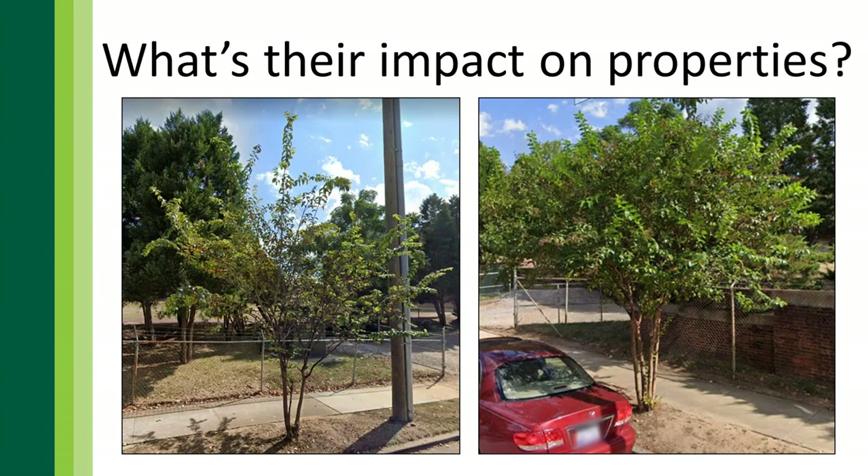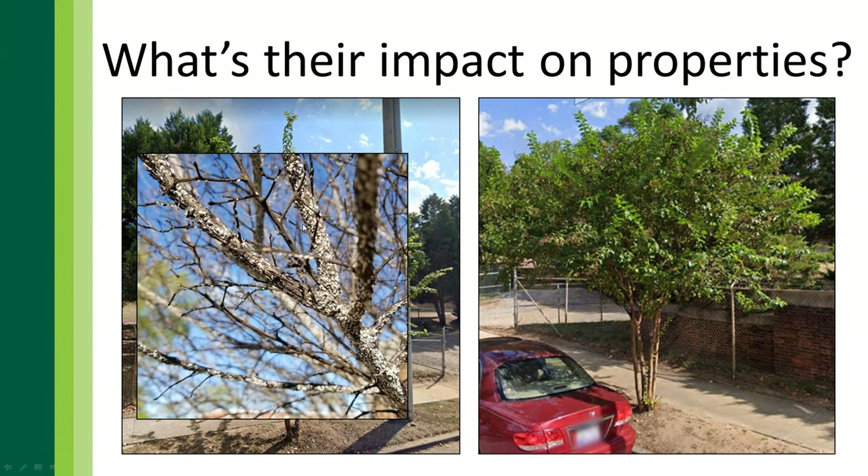Here's some crepe myrtles in South Carolina. Looking at two plants side by side — one is yellow and thin, the other is green and full. Obviously you'd rather have the green one. Looking closer at the struggling plant, it is covered in crepe myrtle bark scale — dozens, hundreds of insects individually feeding on this plant, reducing its aesthetic appeal and vitality.